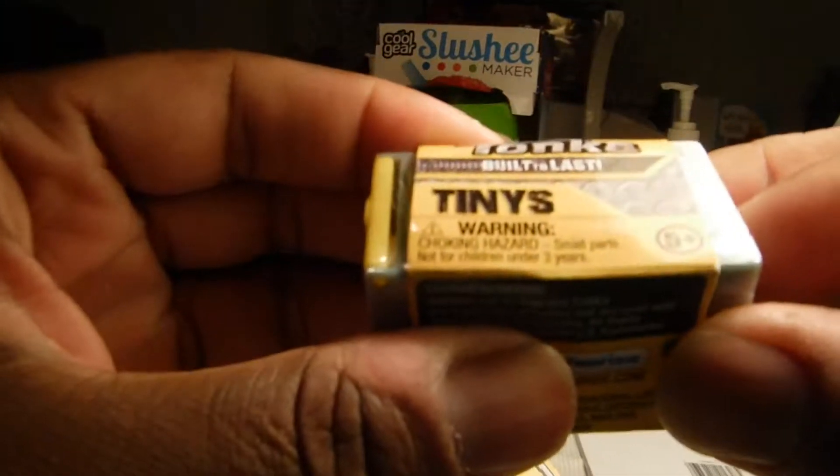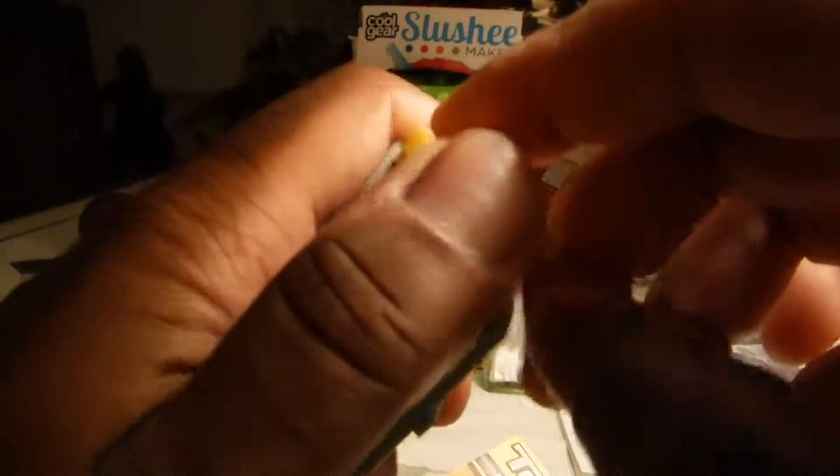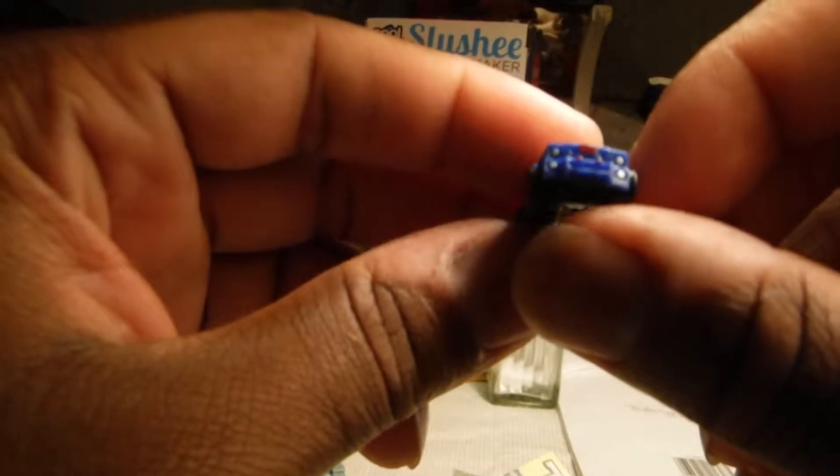This one's stuck on. Of course. All right, fine. There we go. Got to get a better light. Let's see what we got here. Wow, that's really small. It's a little police cruiser. I like this. This is not bad. Little police cruiser.